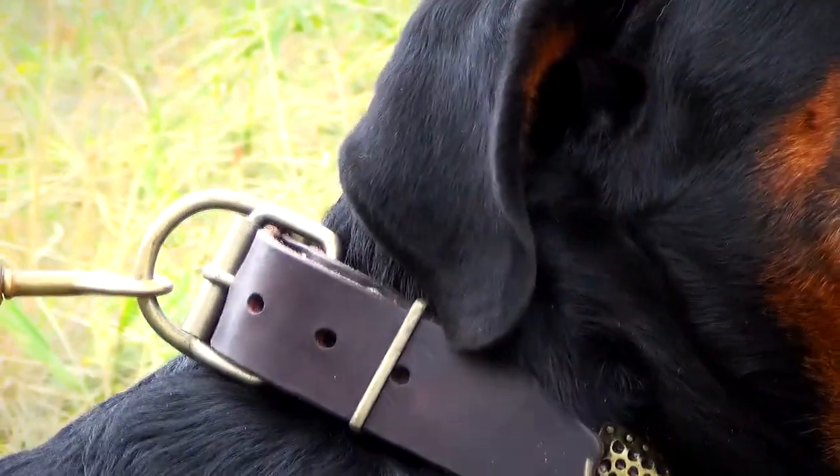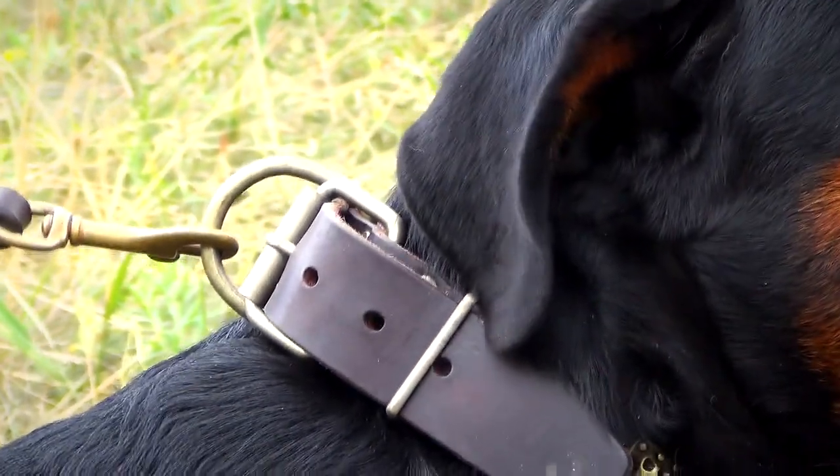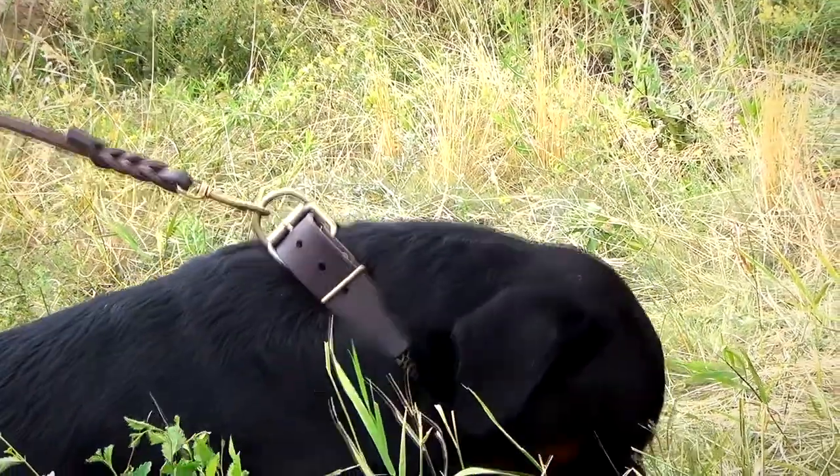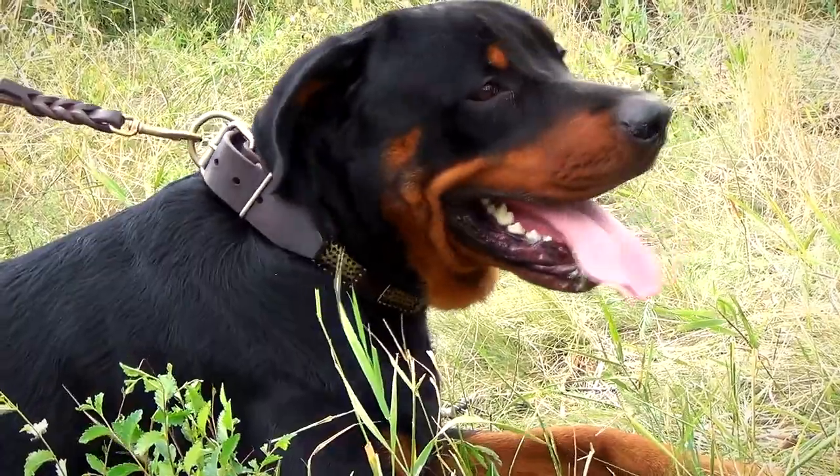The brass buckle and D-ring for attaching a leash are also fixed with brass rivets. The hardware is resistant to rust and corrosion. All the metal parts are solid and reliable in use.